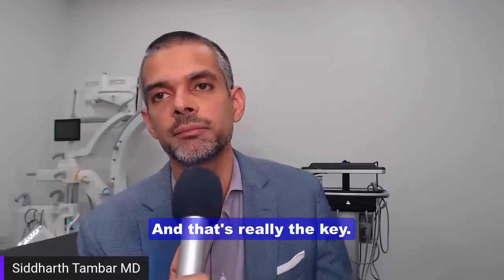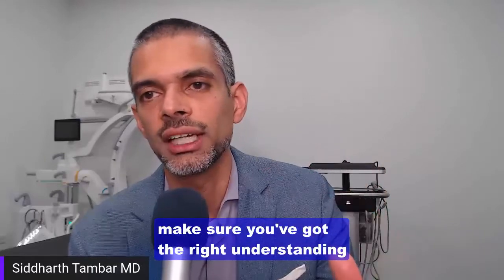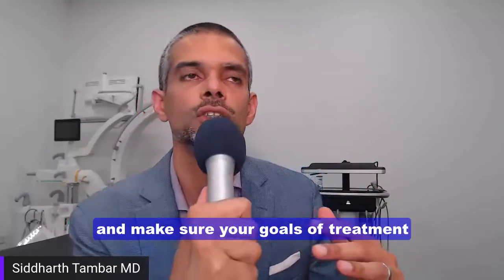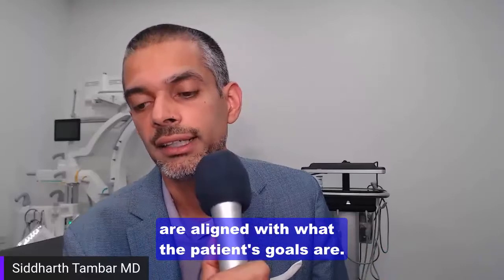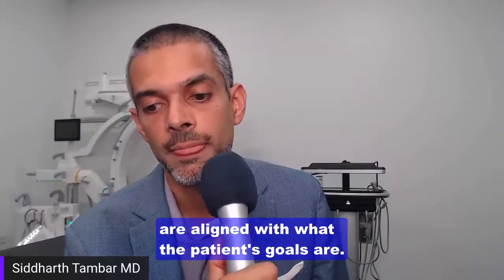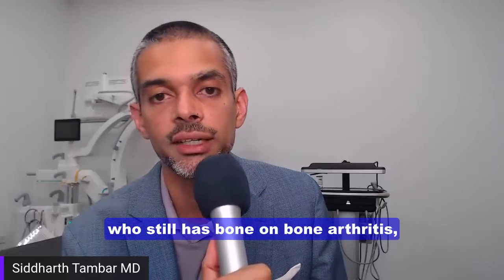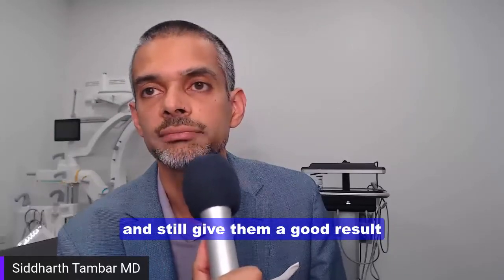That's really the key. Make sure you've got the right diagnosis. Make sure you've got the right understanding of the severity. Make sure you've got the right comprehensive treatment approach. And make sure your goals of treatment are aligned with what the patient's goals are. If so, you can take somebody who has bone-on-bone arthritis and still give them a good result in the right cases.